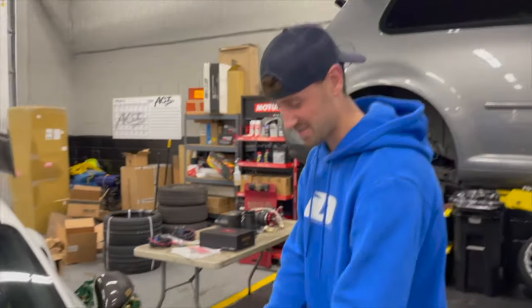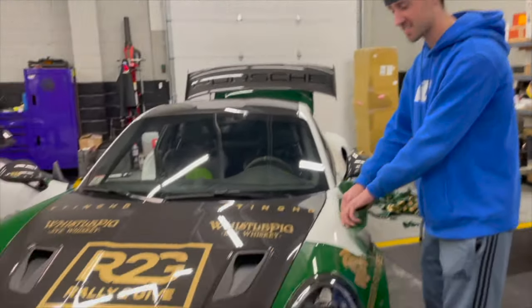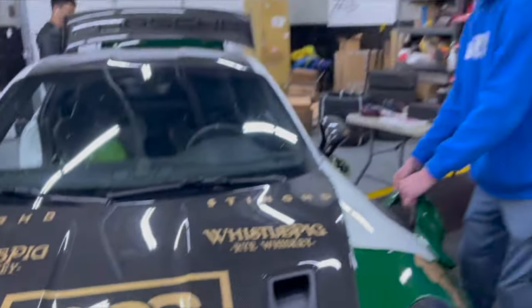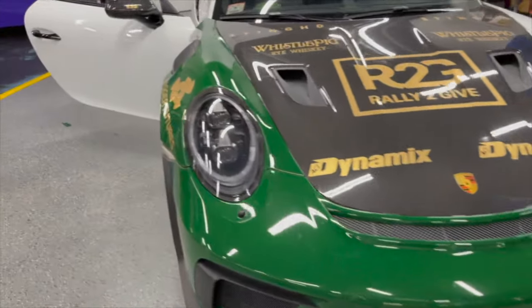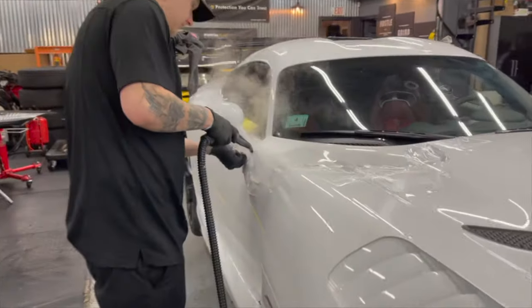The next day — we're unwrapping one of the Gumball cars, the GT3 RS. It's not going to look like this much longer. It just came in. Over here, Joey is taking off the PPF so the car can get wrapped.